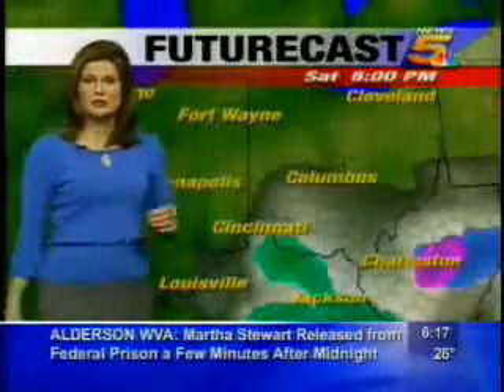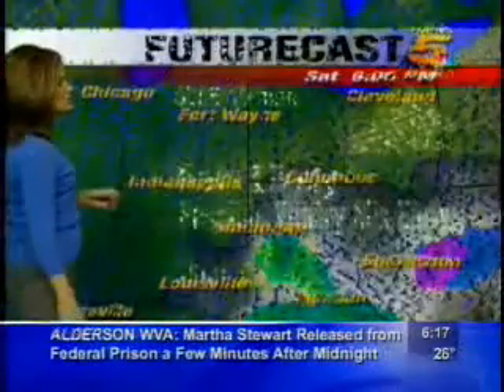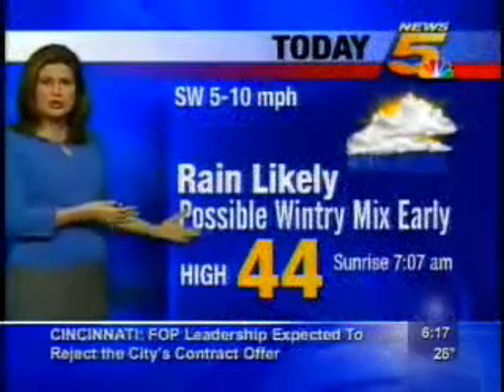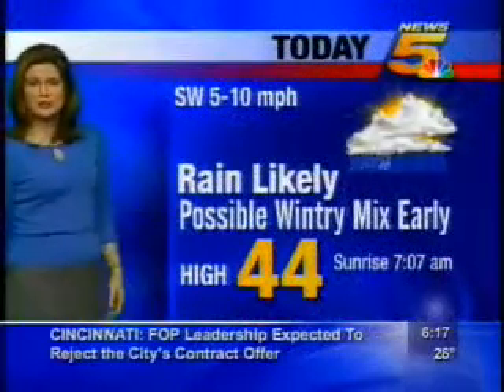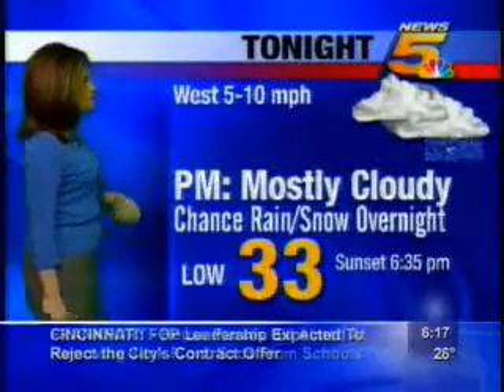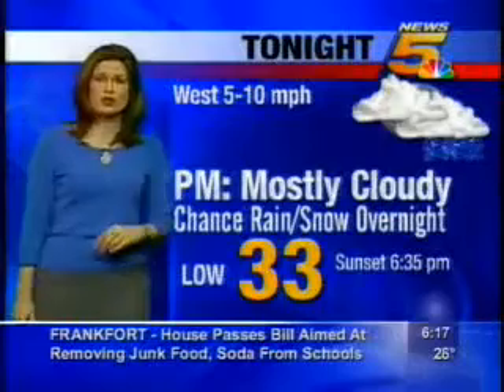That'll move out during the afternoon — we'll get a bit of a chance to dry out. So here's our forecast for today: rain is likely, but early this morning with temperatures below freezing, a bit of a wintry mix is possible. 44 for today's high. And then for tonight, mostly cloudy this evening with a chance of rain and snow late — we'll drop to 33.